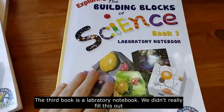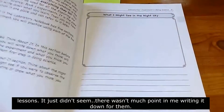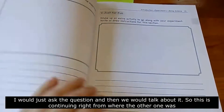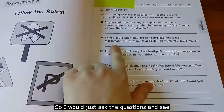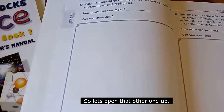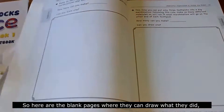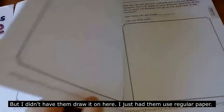The third book is a laboratory notebook. We didn't really fill it out except for one or two lessons. It just didn't seem worth it since my kids aren't independent spellers yet. So I would just ask them questions and talk about it — ask them if they could do the activity or answer the question. There are blank pages where they can draw what they did, along with the answer, but I just had them use regular paper.